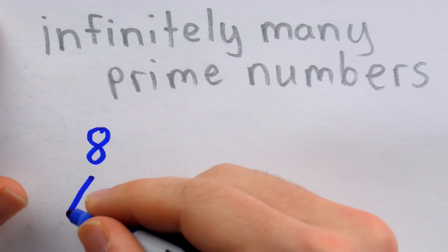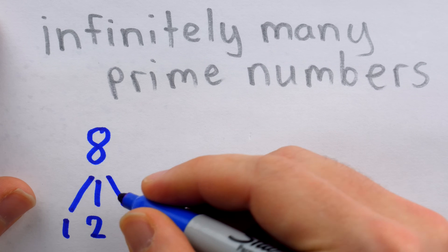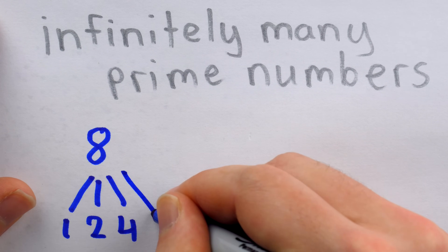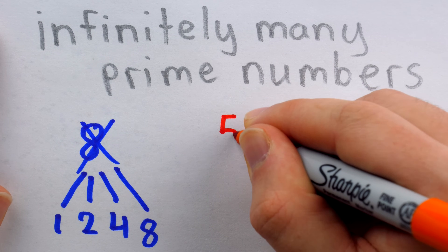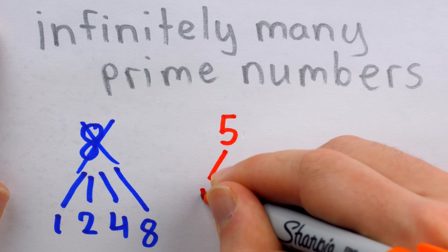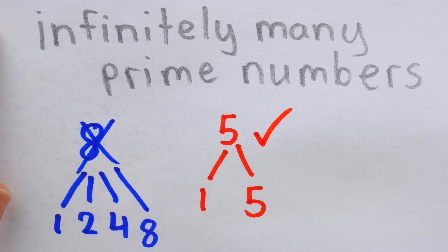So eight, for example, is not prime because it has more than two distinct factors — one, two, four, and eight are all factors of eight, so eight is not prime. On the other hand, a number like five has exactly two distinct factors, one and five, so five is prime.